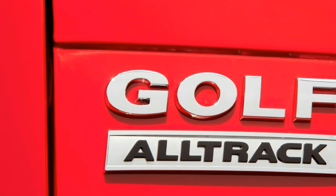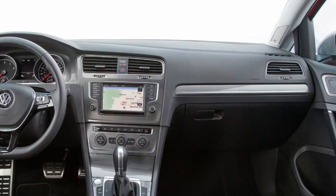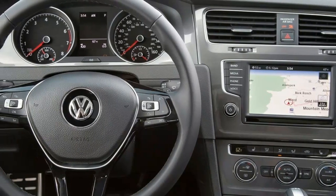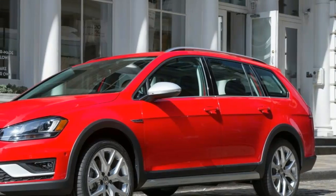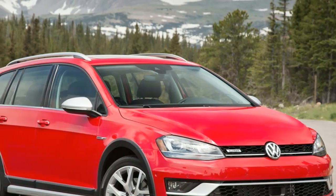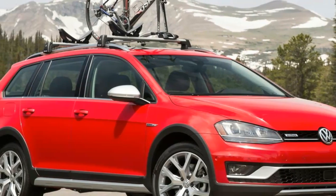For reference, the 2015 Volkswagen Golf TSI with 170 horsepower, 199 pound-feet of torque, and a dual-clutch transmission reached 60 mph in 7.8 seconds and stopped in 117 feet. Our long-term 2016 Volkswagen Golf Sport Wagon TSI S 1.8 with 170 horsepower, 184 pound-feet of torque, and a 5-speed manual hit 60 in 7.3 seconds.